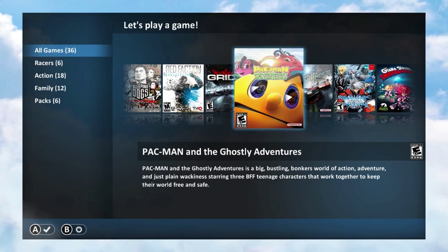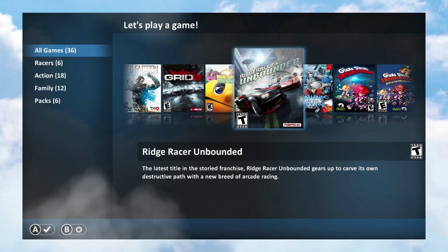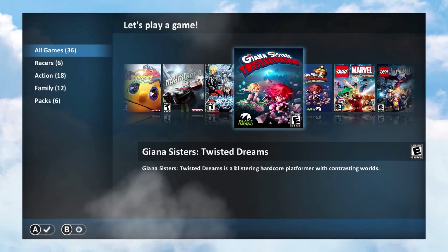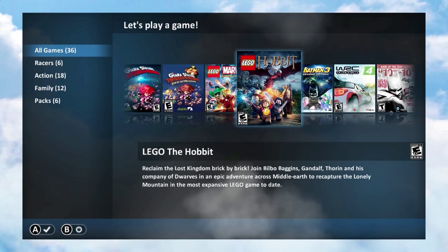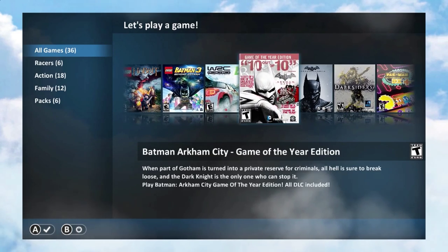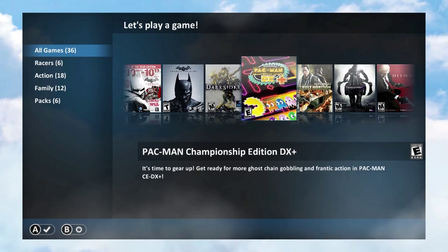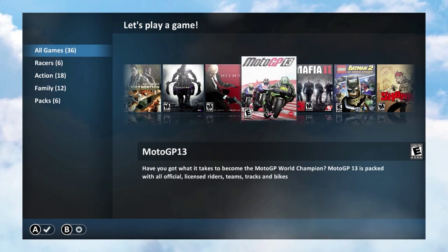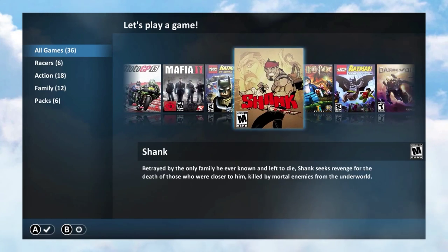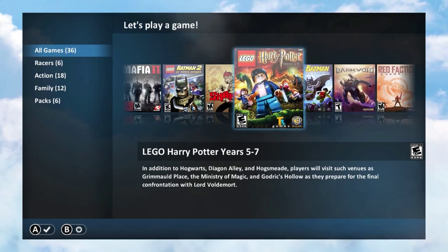Red Faction, Pac-Man, Ridge Racer Unbound — so there's definitely some different games it looks like. But I'm not a big Lego game fan. Batman, Darksiders, Pac-Man Championship Edition. Yeah, there's like nothing here I'm dying to play.